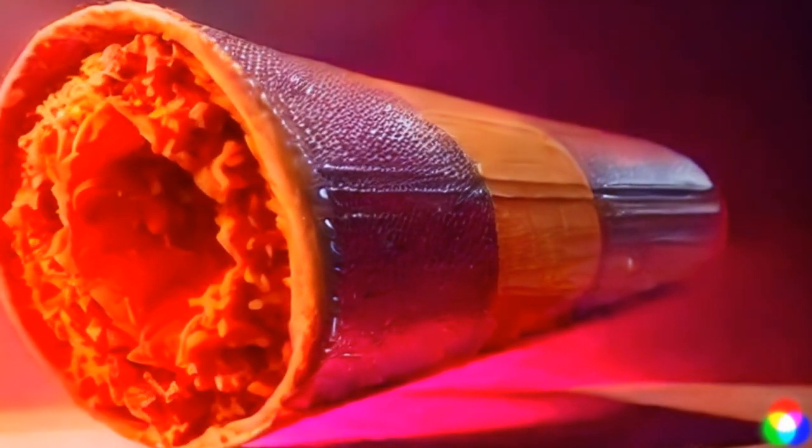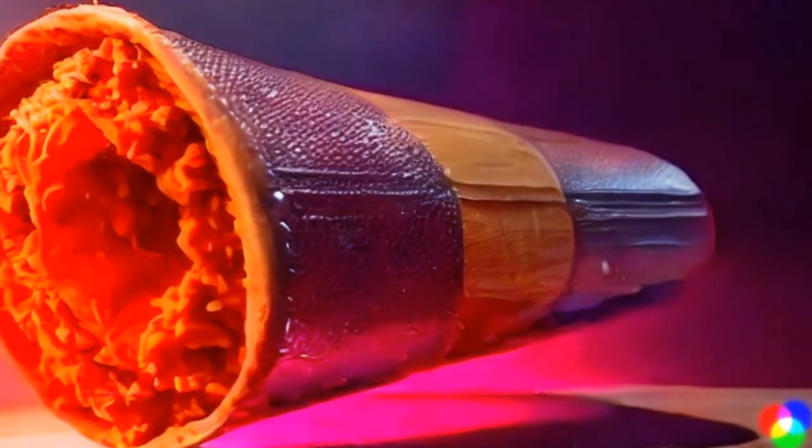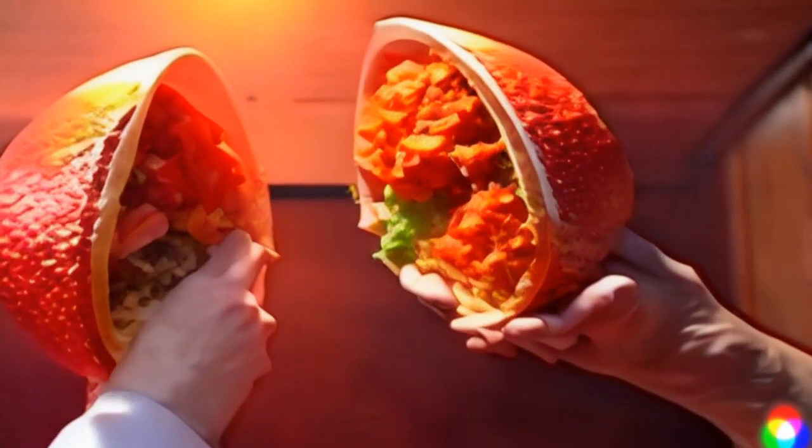Quality is fine. I'm going to give the volcano taco an eight out of ten. This burrito — it looks just like a regular burrito. I cut it in half, and that's what it looks like.